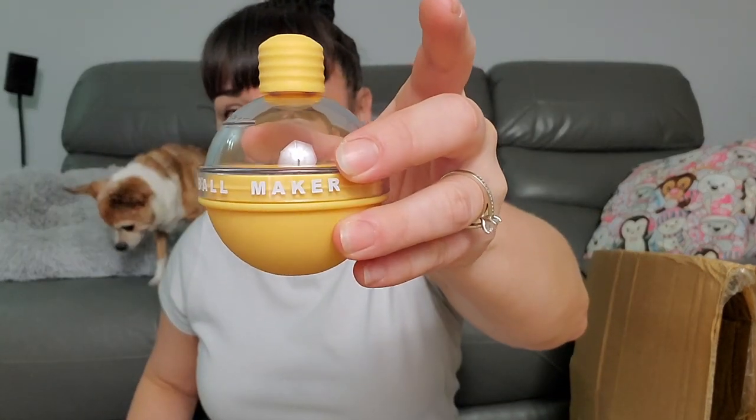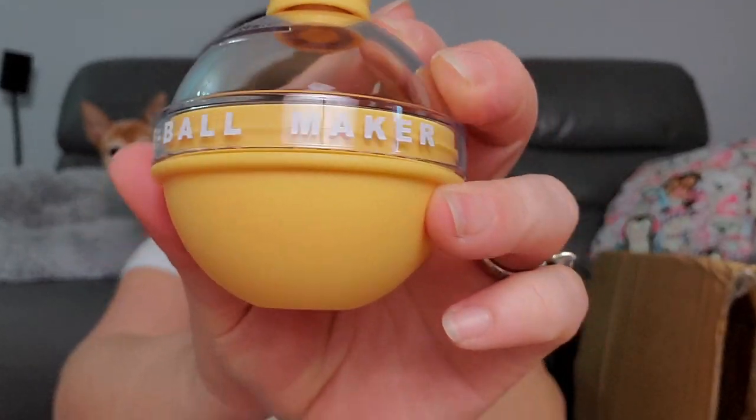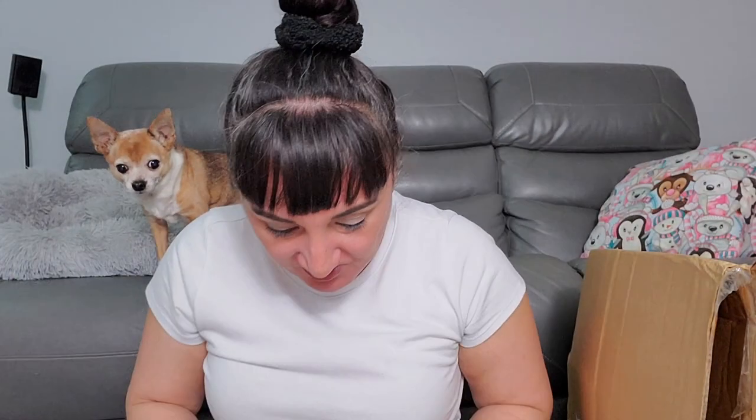I'm pretty sure you could put this out and people would know what it is — it's an ice cone maker and it comes with a little funnel too. If you like to make ice balls, why not? I feel like there's going to be so much stuff in here.